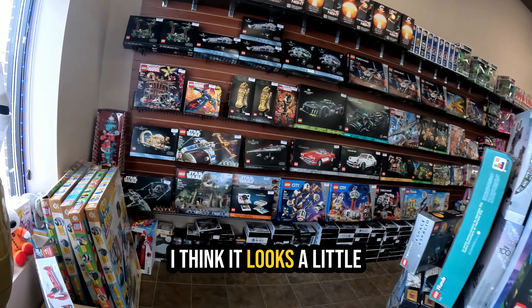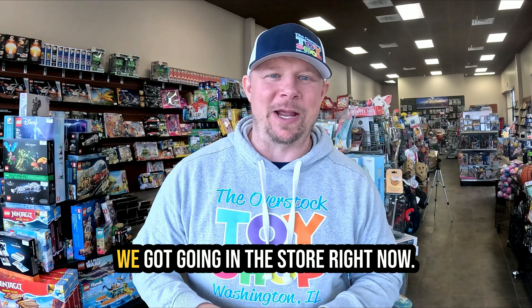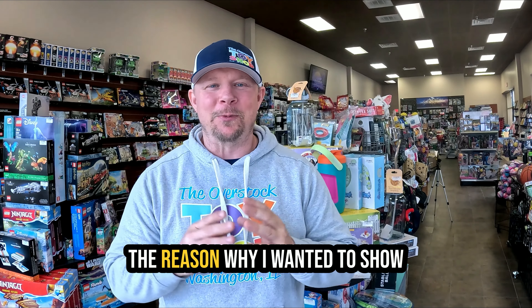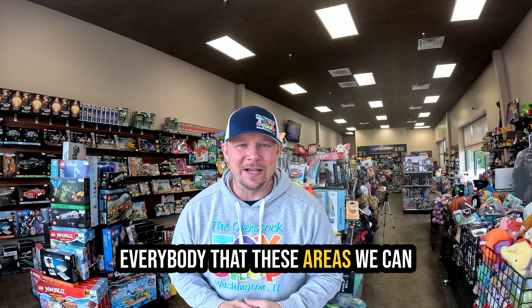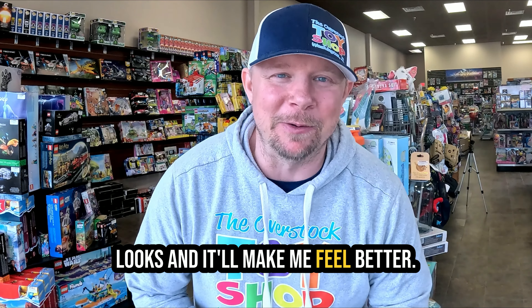What do you guys think about the Lego wall? I think it looks a little bit better than the Funko Pops — we've got some good sets out here. Those are the problem areas in the store right now. Cleaning those up will make a big improvement on how the store looks and make me feel better — they just need to get done, put in the legwork. I hope everybody is having a great start to their weekend. It's time to lock the door, close it down, call it a day. Until next time, I'll see you later — peace.